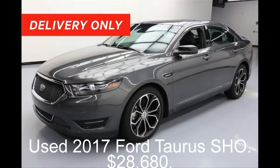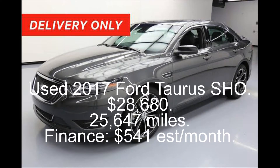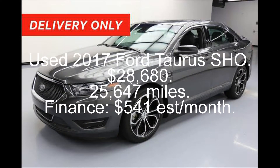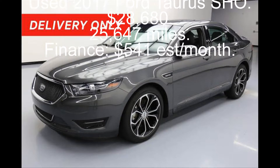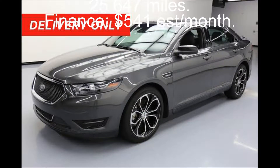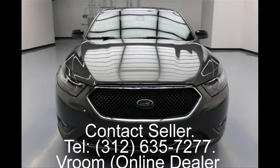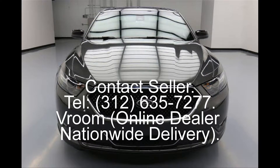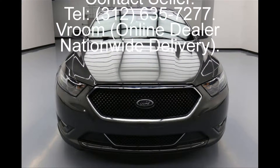Used 2017 Ford Taurus SHO. $28,680. 25,647 miles. Finance: $541 estimated per month. Contact Seller. Tel: 312-635-7277. Vroom, Online Dealer, Nationwide Delivery.